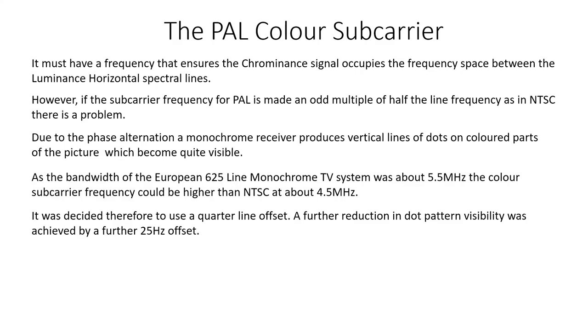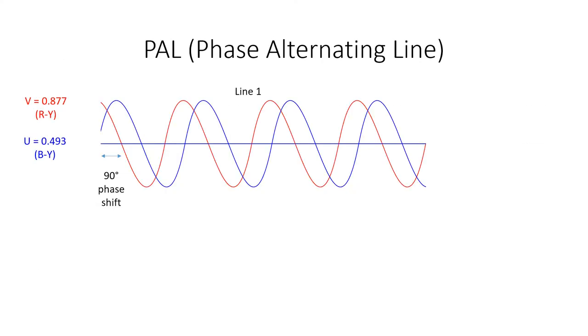The subcarrier frequency FSC equals 284 minus a quarter times FH plus FV, so FSC equals 4.43361875 MHz. In PAL, the chrominance signal consists of two signals: V, which is 0.877 times R-Y, and U, which is 0.493 times B-Y.